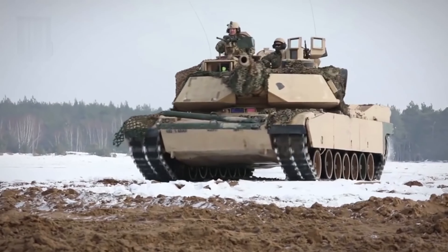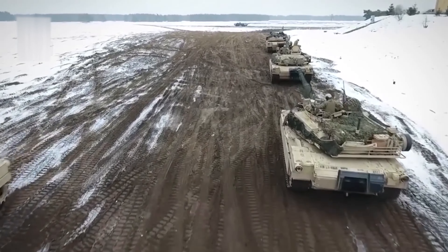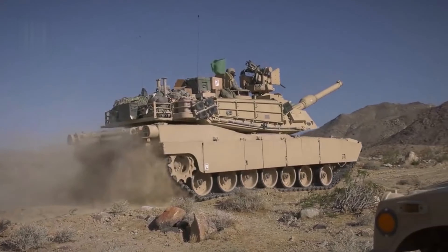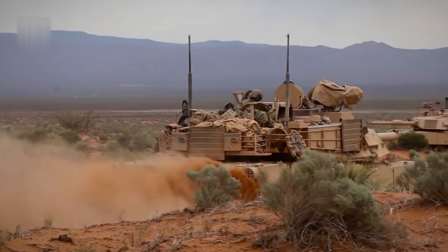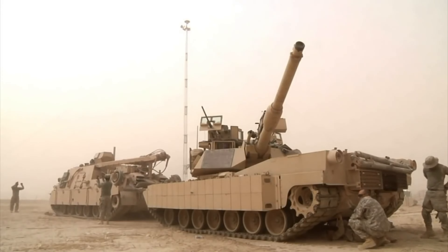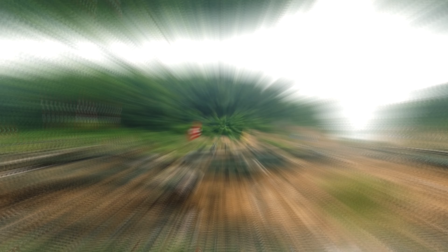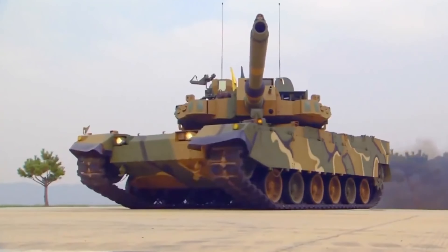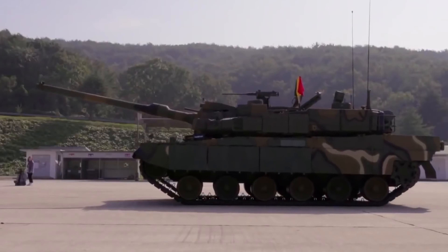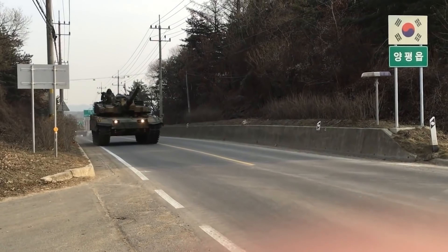While these tanks await practical trials, let's talk about those already in service. The AMX-56 Leclerc is the main battle tank of France, with approximately 400 units in service, and an additional 388 tanks in service with the UAE Army. It is equipped with laser rangefinders and thermal imaging sights, identifying targets at up to 2.5 miles. Its armament includes a 120-millimeter smoothbore gun, a paired 12.7-millimeter machine gun, and a 7.62-millimeter machine gun on the roof. Thanks to an automatic loading system, the crew has been reduced to three people, reducing armor weight and increasing speed to up to 45 miles per hour.